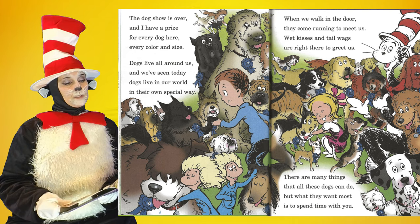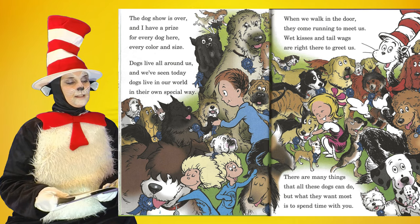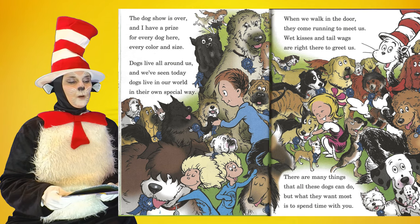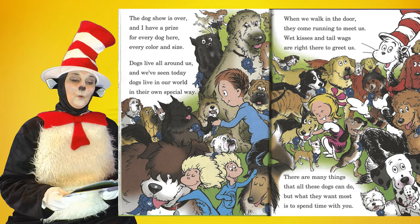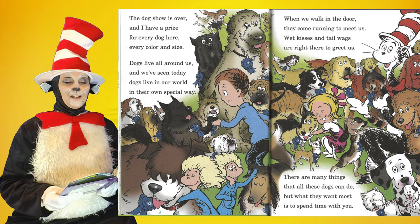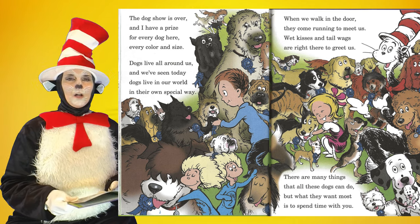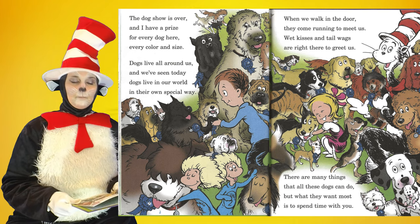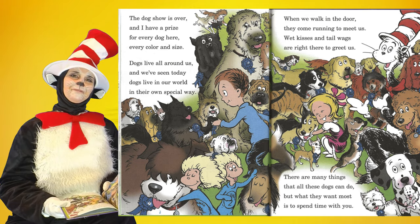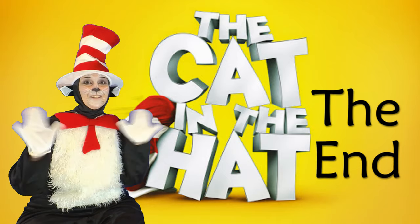The dog show is over, and I have a prize for every dog here, every color and size. Dogs live all around us, and we've seen today dogs live in our world in their own special way. When we walk in the door, they come running to meet us — wet kisses and tail wags are right there to greet us. There are many things that all these dogs can do, but what they want most is to spend time with you. Thank you for joining me. I'll see you next time.